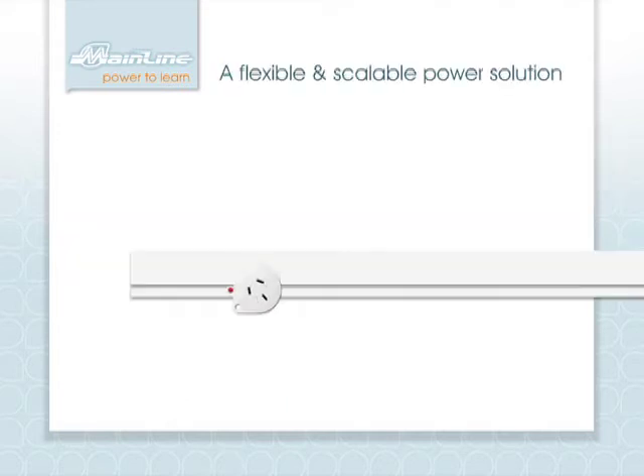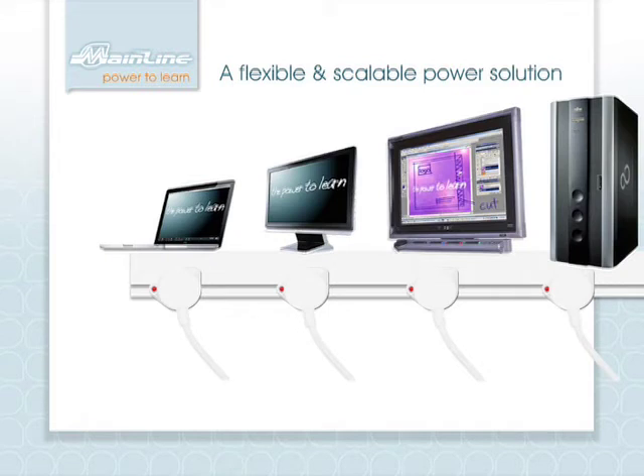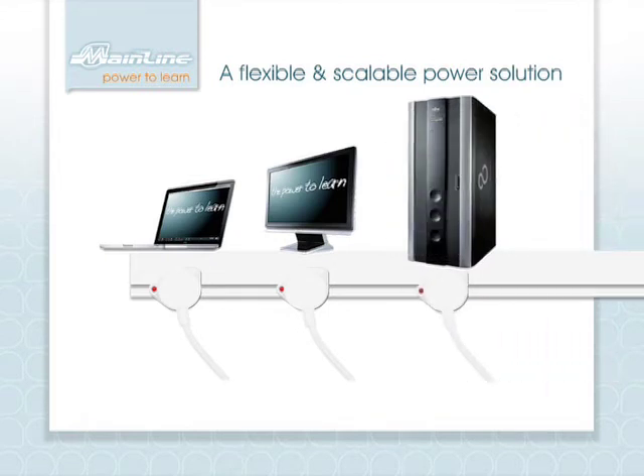This revolutionary system allows flexible and importantly scalable access to power at any point along its length. Power outlets can quickly, simply and safely be added, removed or repositioned as your class size, study group needs, power usage or classroom configurations change, solving your future power needs today.